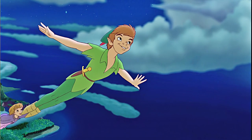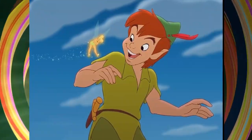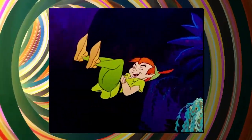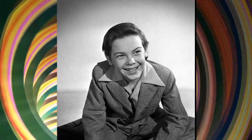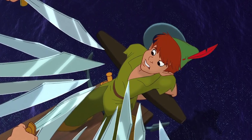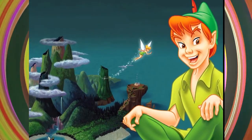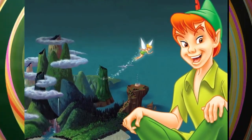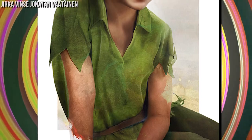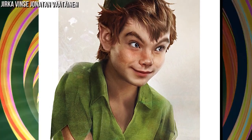Peter Pan — this unforgettable character needs to be part of our list as the unofficial Prince of Neverland. He can't be a king because this boy never wanted to grow up. The character resembles his voice actor Bobby Driscoll, who was only 13 years old at the time and had already had roles in Song of the South and Treasure Island. Just like the cartoon character, Driscoll will be remembered as a child forever. Peter Pan in the real world looks like a young teenager who could be our high school crush, but he won't stay in our world for too long — there are too many responsibilities out there.